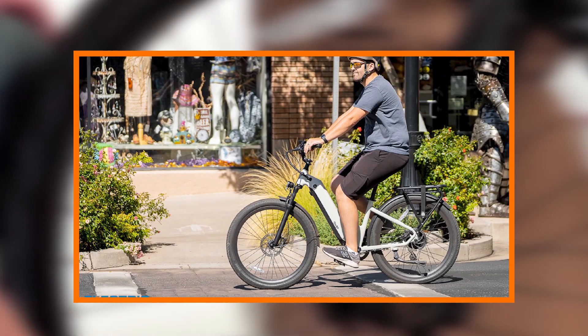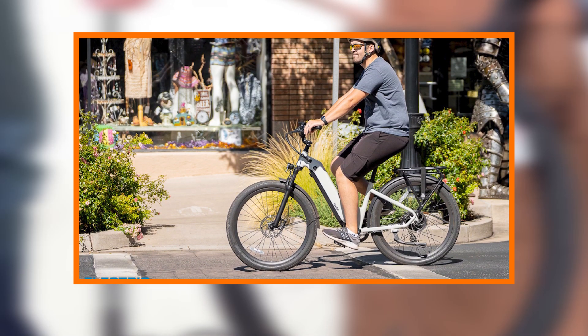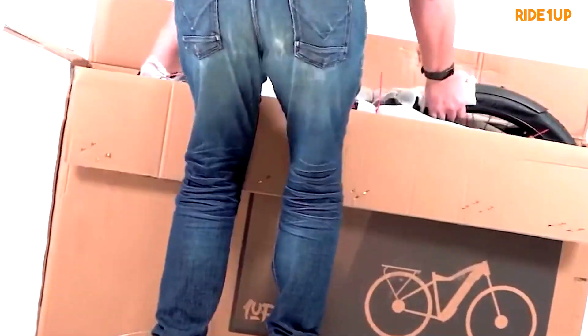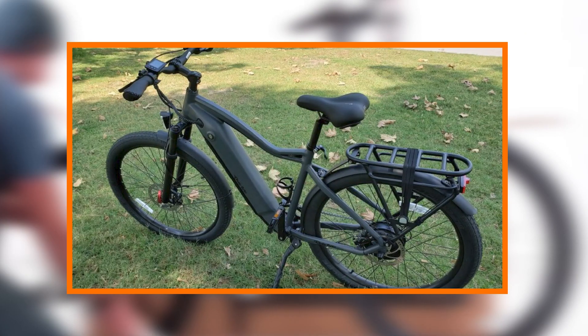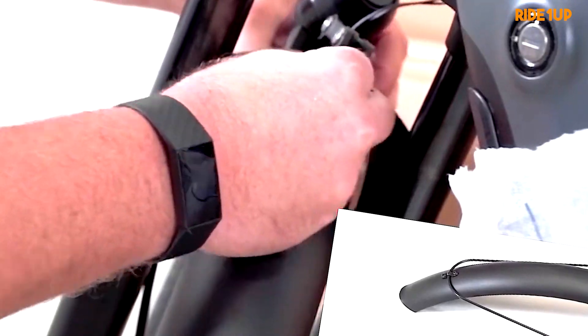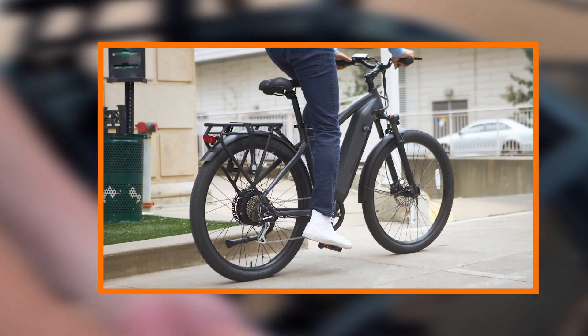The first thing that strikes you about the Radeon Up 700 series is its aesthetic appeal, with a frame that seamlessly integrates the battery and motor. This electric bike achieves a minimalist and modern design. The sleek lines, available in a range of sophisticated colors, make it a head-turner on the streets.